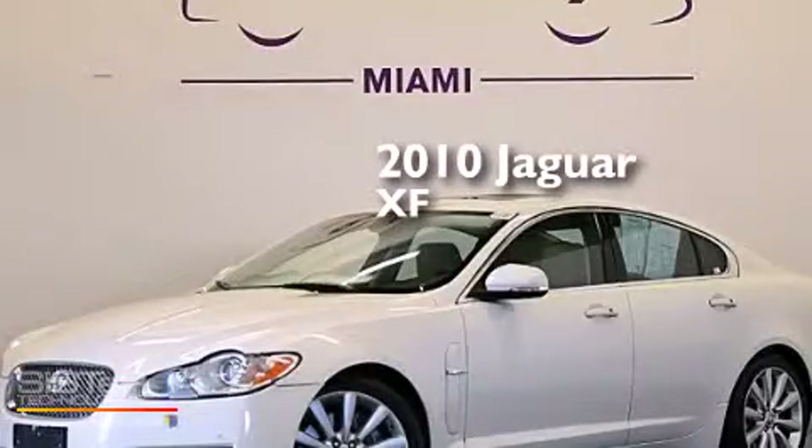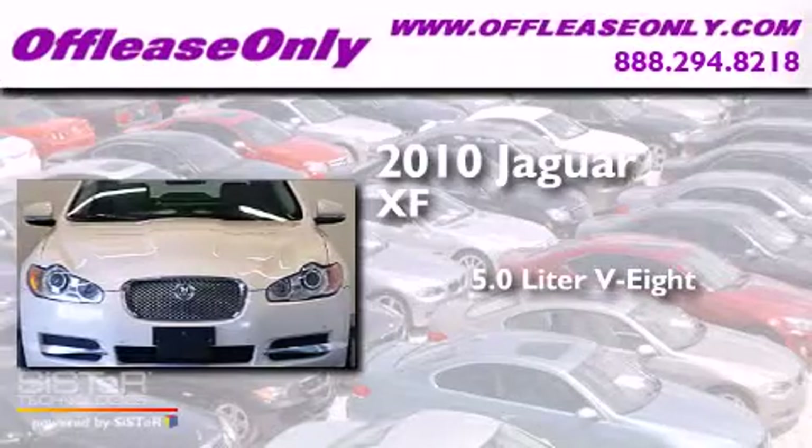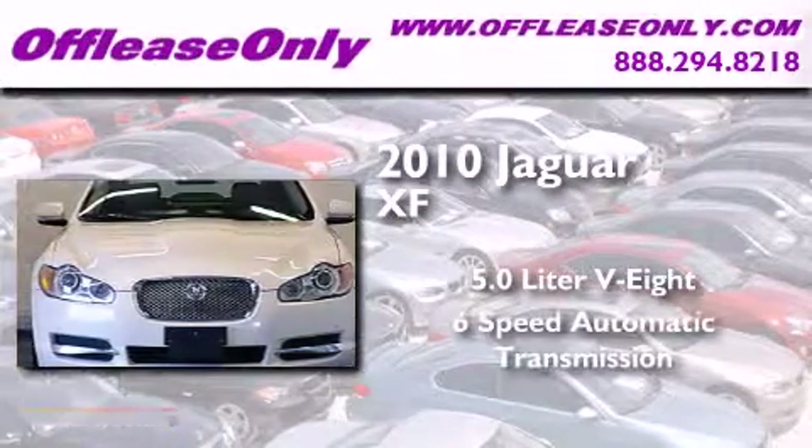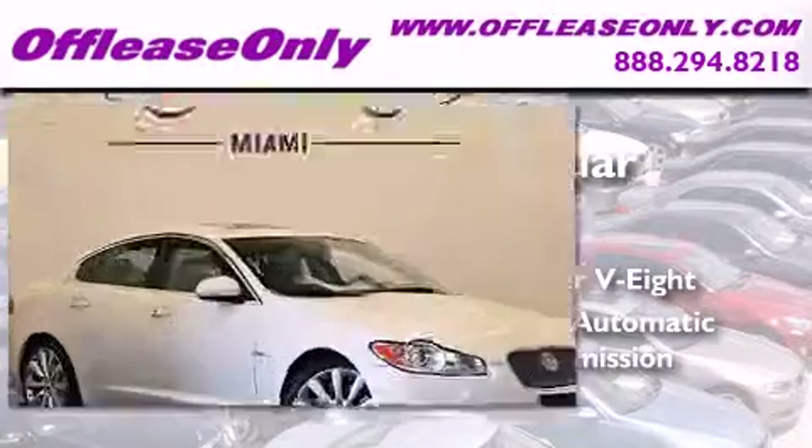This is a 2010 Jaguar XF. It features a 5.0 liter, 8-cylinder engine, a 6-speed automatic transmission. Plus, having just come off lease, this Jaguar is in like new condition.